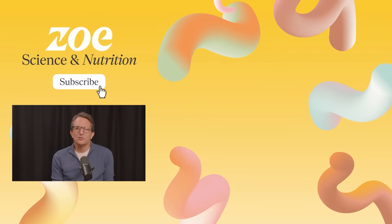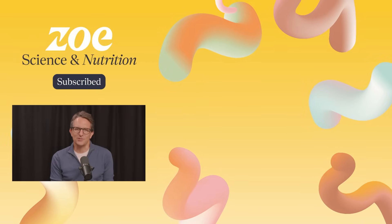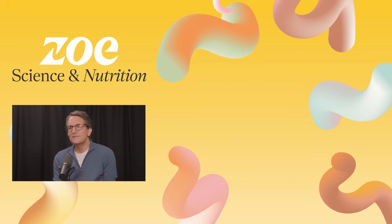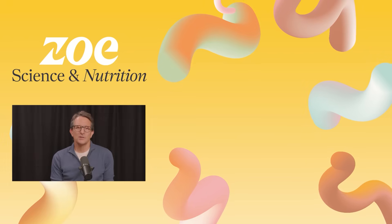Let's start talking about some real actionable advice and talk about foods that can fight inflammation. At Zoe, we know small changes can create big results. Subscribing to this channel is one such change — it helps us reach more people and lets us bring you more of the latest science on health and nutrition. If this video has given you something useful, subscribing is the easiest way to give us a little back.